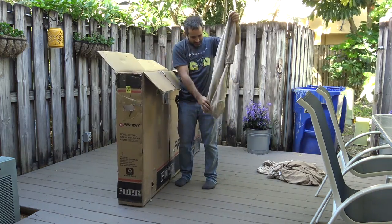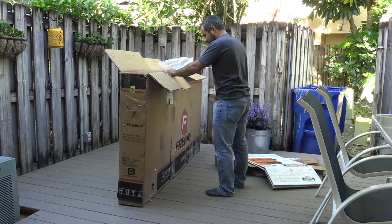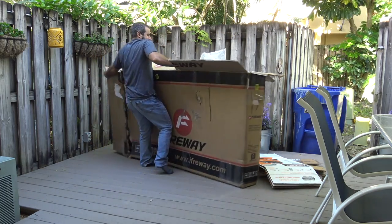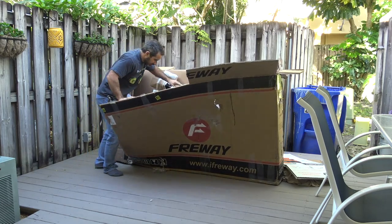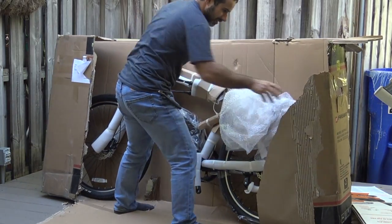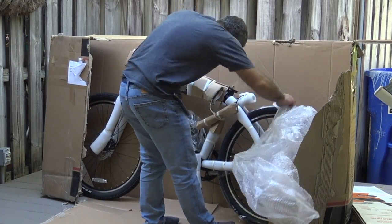Wait, is this a couch? No way, it can't be. They shipped the bike with the front wheel on — it's quick release. Why not just take it off and use a normal bike box?